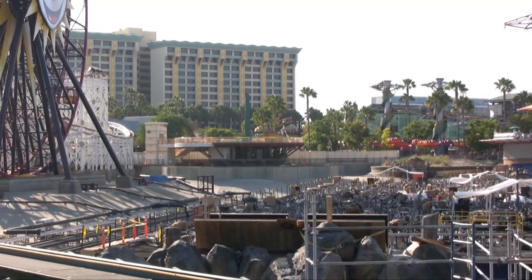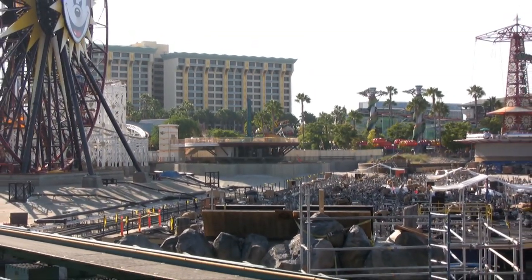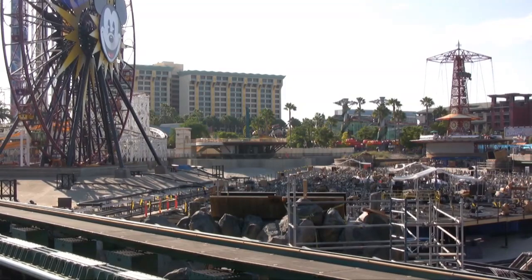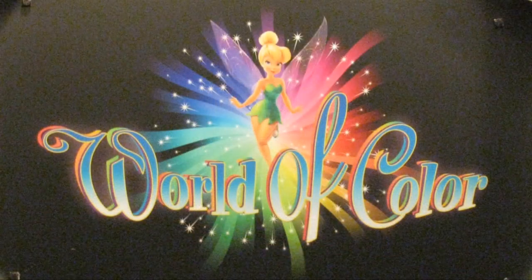If you've ever been to Disney's California Adventure lately, you've probably noticed a lot of construction going on in Paradise Bay and wondered what that's all about. Well, it's the home base for the park's newest nighttime spectacular, Disney's World of Color.